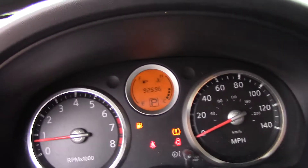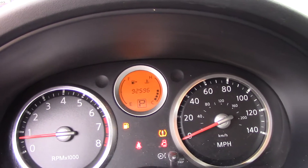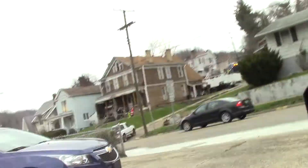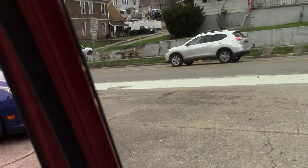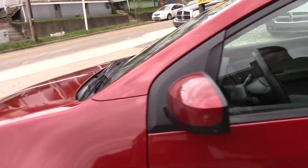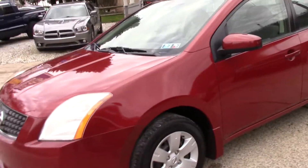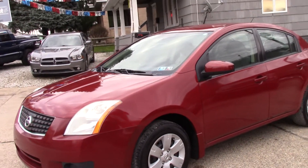Like I said, it's just got 92,000 miles on it — 92,556. Features the 2.0 liter motor — nice, strong, dependable motor, well known. Overall, one of Nissan's most used motors.